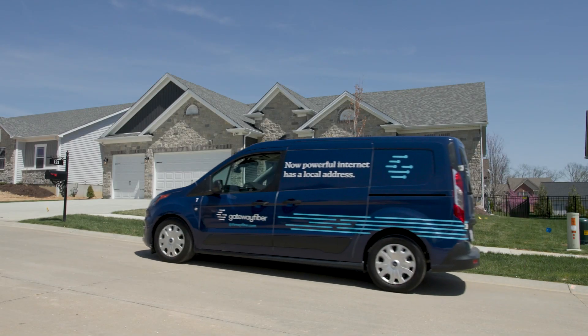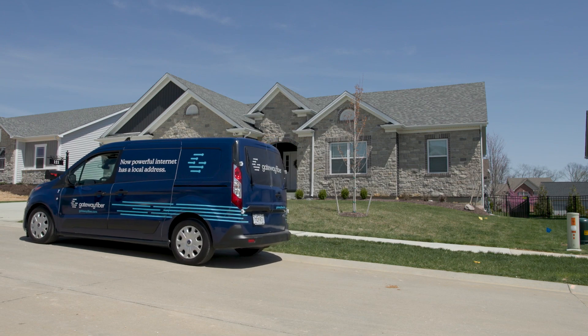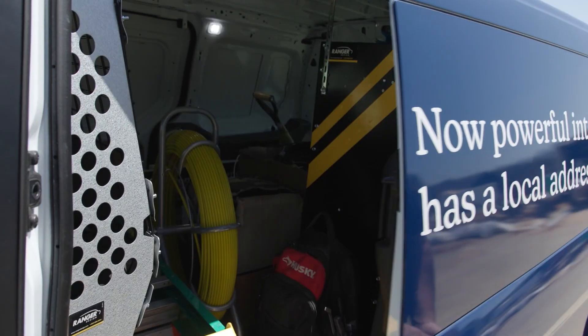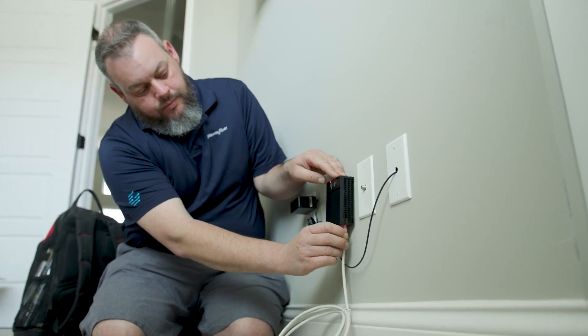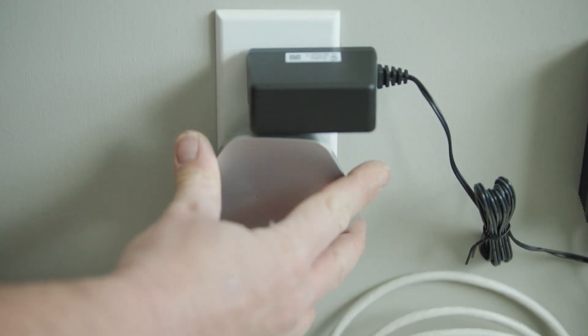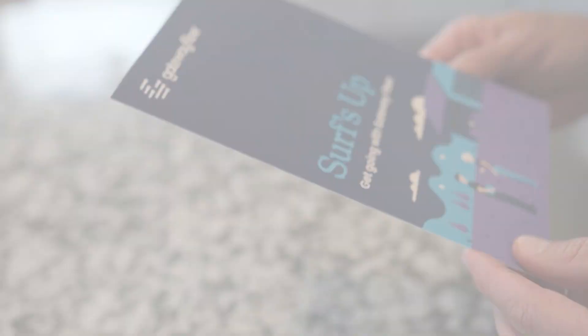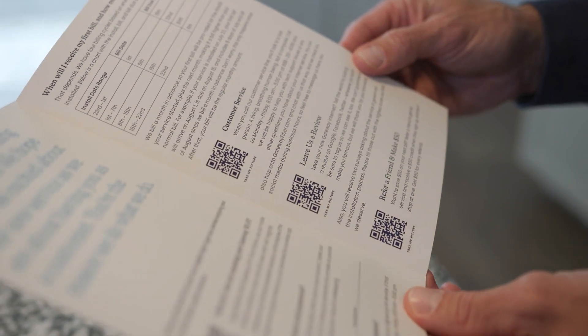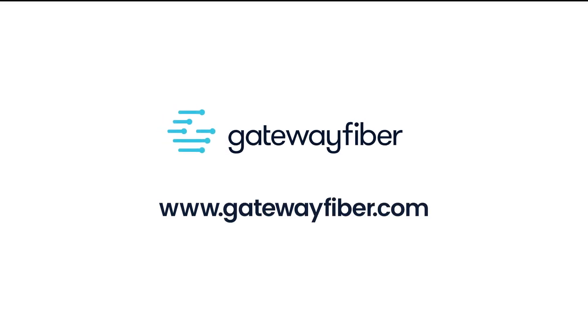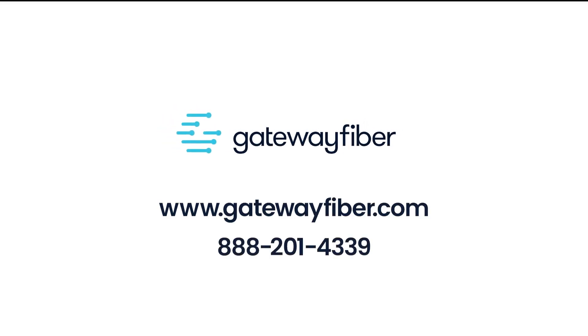The last step is to bring the fiber inside your home and connect you to the network. Our trained technicians will connect all the hardware, get your wireless working, and make sure you are completely up and running before they leave. Now it's time for your community to enjoy the Gateway Fiber Internet Experience. For more information, visit us online or give us a call at 888-201-4339.